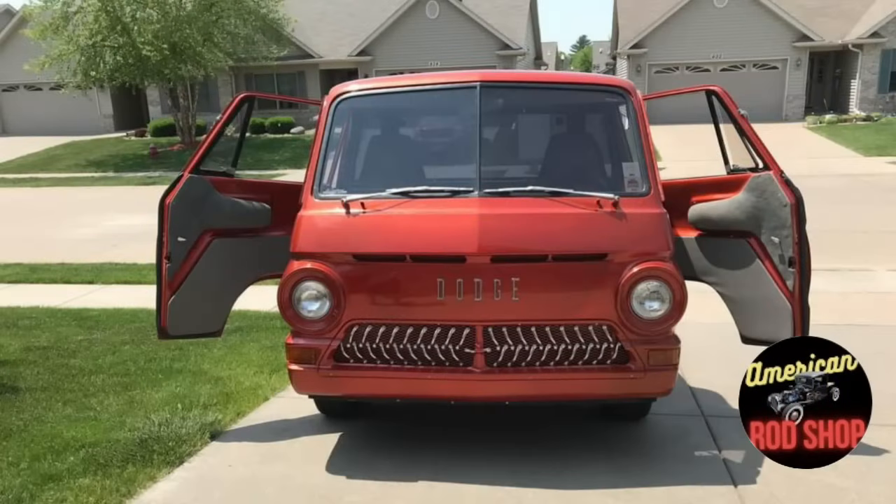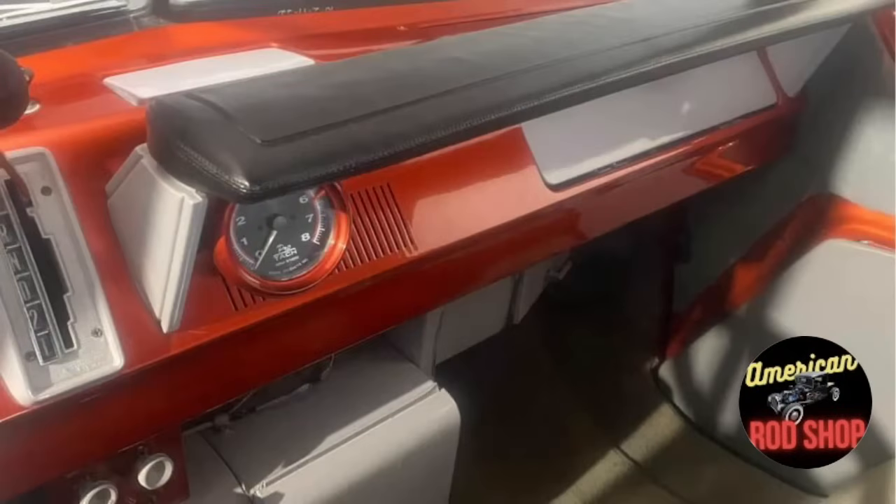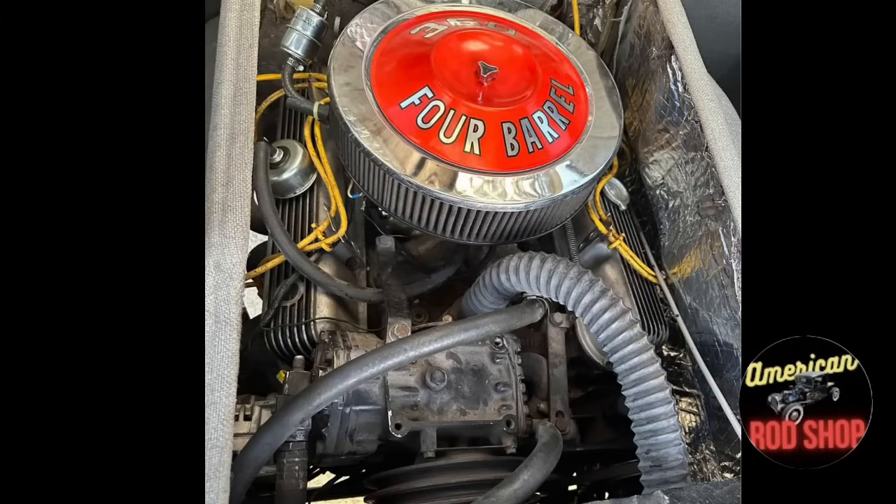It has only been driven 13,000 miles since being built and is garage-kept daily. This little red truck is ready to go and will take you anywhere you want to go. The seller is asking $25,000 or best offer — serious inquiries only, please, for this custom 1965 Dodge A100 Pickup. And guys, I believe this one really is a crowd-pleaser.